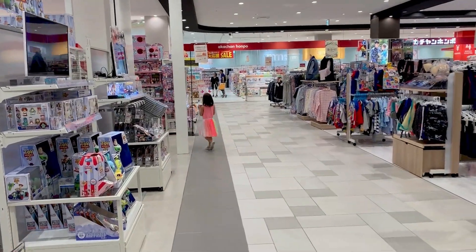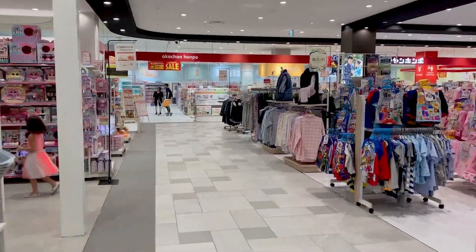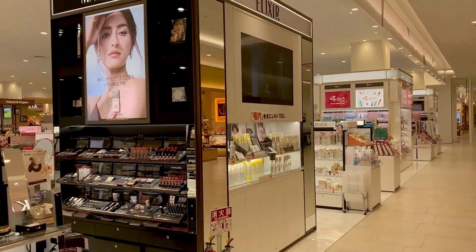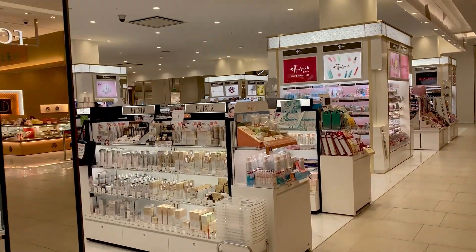In addition to the boutique stores, Parko City carries San-A brand merchandise, which includes clothing, toys, baby goods, and miscellaneous accessories. On the first floor, there is a huge Japanese cosmetics and skincare department, where you'll find many of your favorite drugstore and high-end brands.